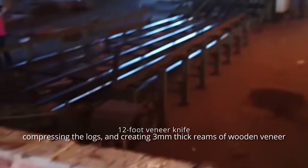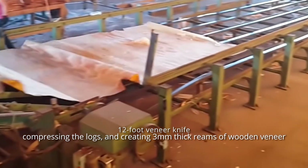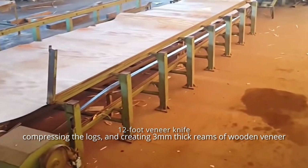The veneer is cut into the logs by rotating a 12-foot veneer knife, compressing the logs, and creating 3mm thick reams of wooden veneer.